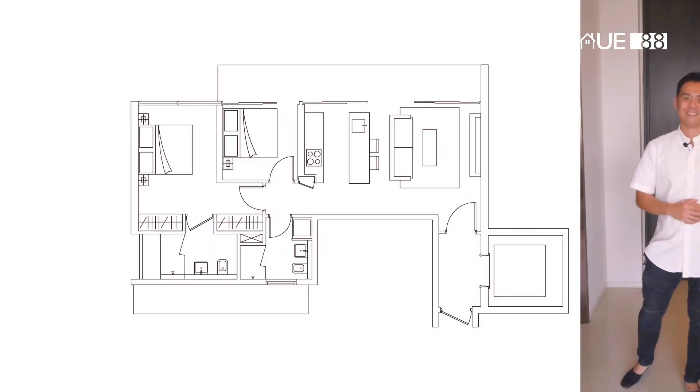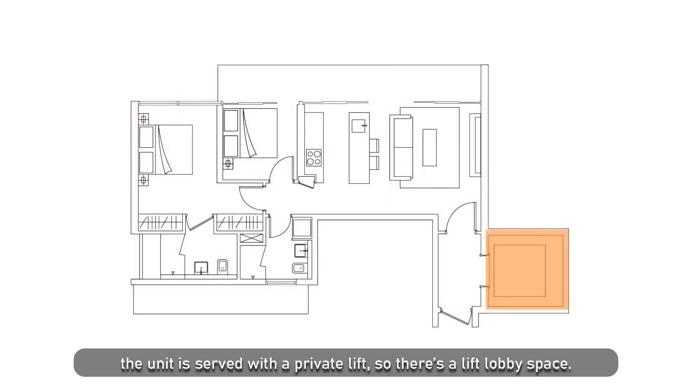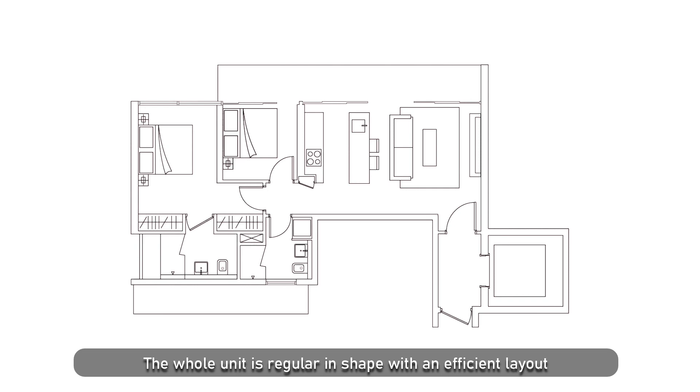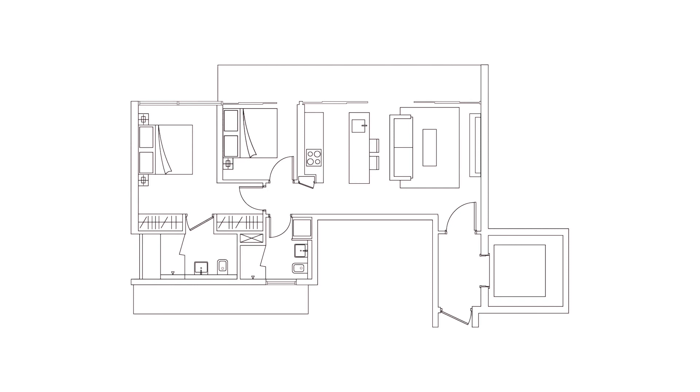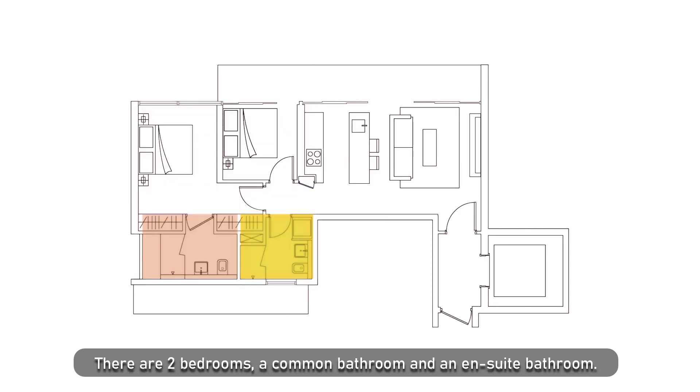Let's take a look at the floor plan. The size is 947 square feet. The unit is served with a private lift so there's a lift lobby space. The whole unit is regular in shape with an efficient layout — a good-size living room with an open concept kitchen, two bedrooms, a common bathroom and an en-suite bathroom.